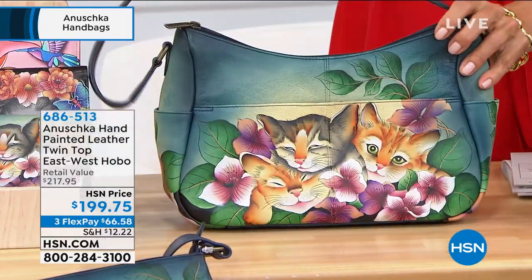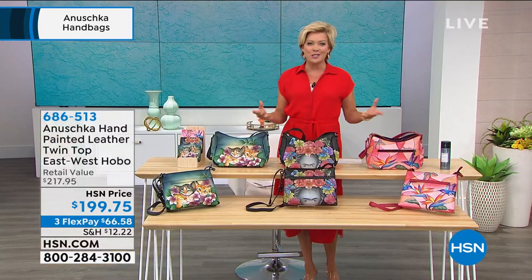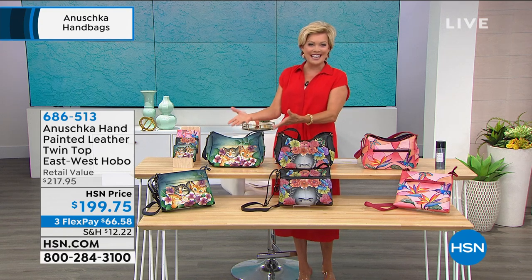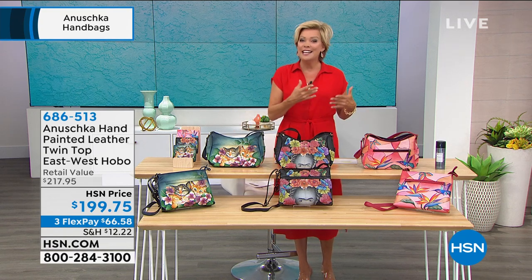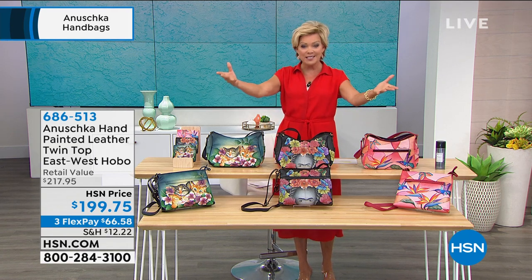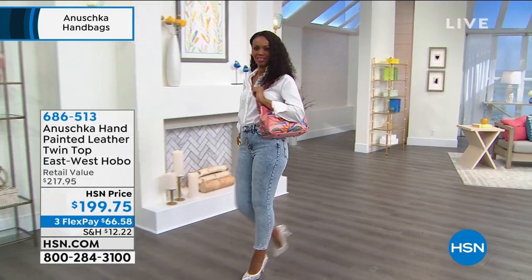Anoushka is an incredible line that brings to life so many people's passions. A lot of times it's animals — kittens, lions. Other times it's an experience or a tropical place you've visited or want to visit. How do you guys continue to come up with all these different ideas, Bhaskar?